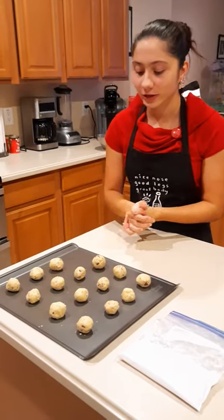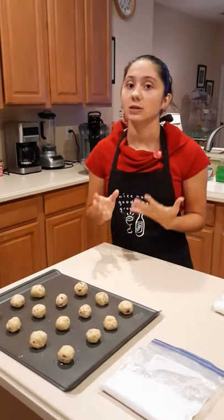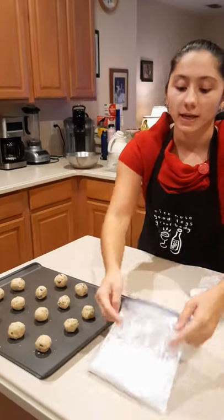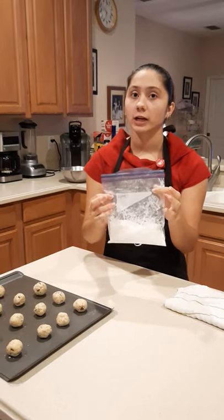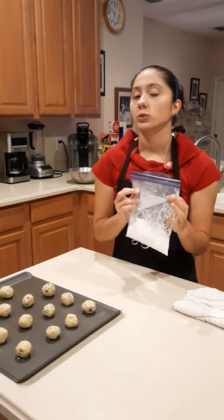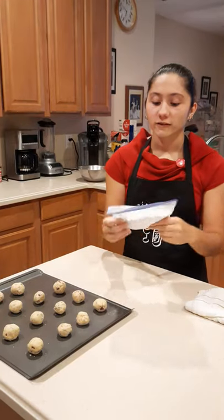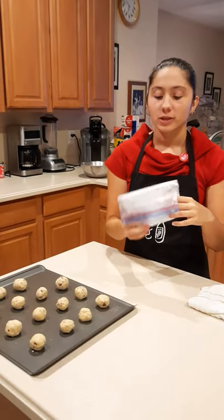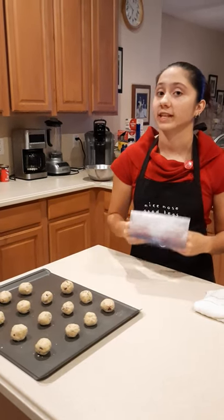Now that the cookies are all made, we're going to put them in the oven for about 15 to 20 minutes, or until the bottom turns a nice light golden color. While they're baking, we're going to fill a bag a third with powdered sugar, because once they come out we're going to wait a couple minutes and then put two to three cookies in the bag and shift the sugar around so that it sticks to the cookie. You want to do this while the cookies are still warm, otherwise the sugar won't stick.